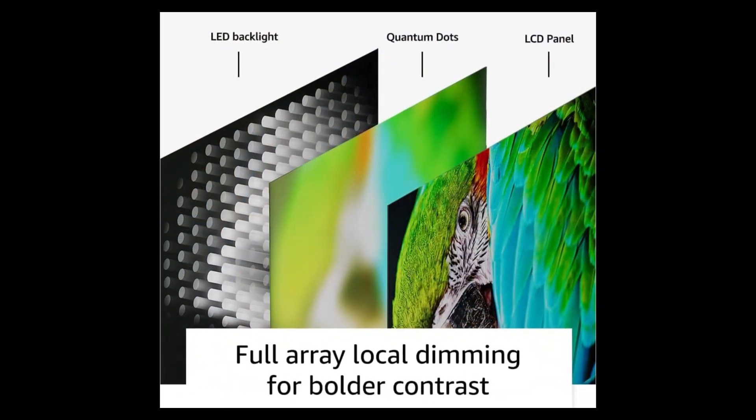Securing the third spot is the Sony 85-inch 4K UHD TV X77L series, where cutting-edge technology meets stunning visual clarity. This LED smart TV, model KD85X77L, offers a truly immersive viewing experience with its 4K UHD resolution, ensuring every detail comes to life with exceptional sharpness and vibrant colors. Powered by Google TV, you have access to a world of entertainment, apps, and personalized recommendations at your fingertips. Its sleek black design seamlessly integrates into any living space, providing a modern aesthetic.